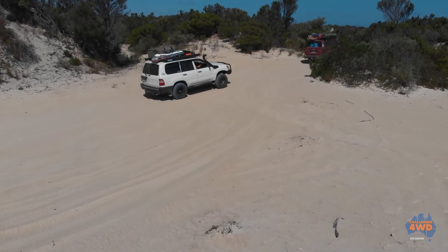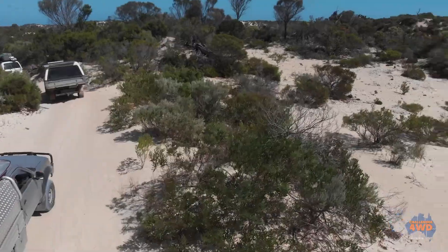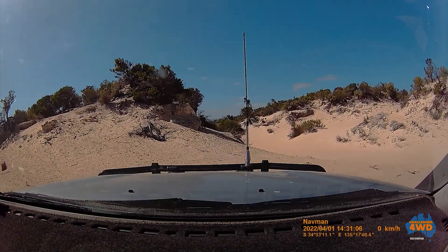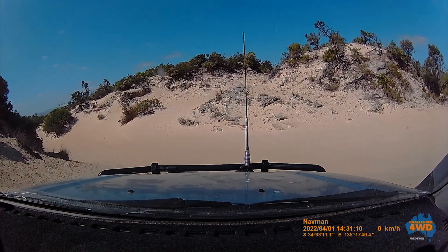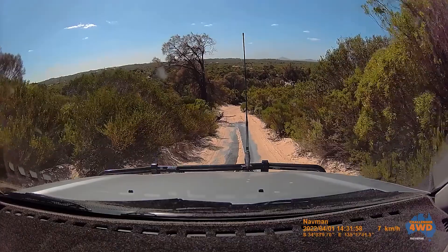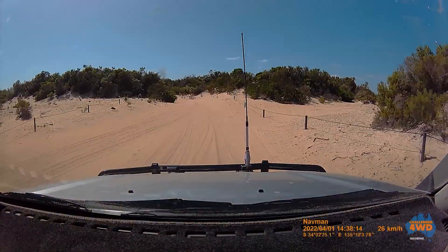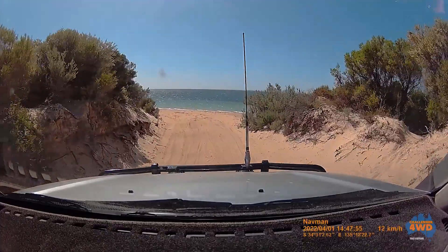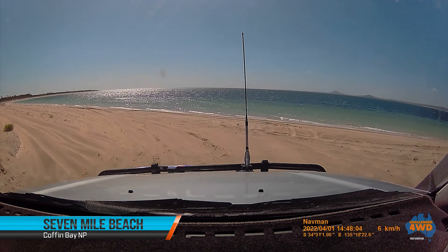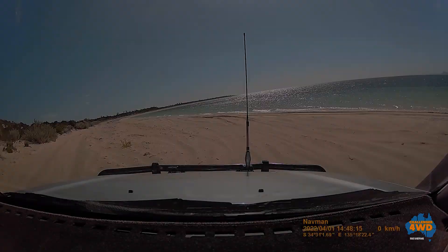These guys have been up to the top of the peninsula and they're heading back to Coffin Bay. Around this headland is Seven Mile Beach. Well, we've reached Seven Mile Beach. You can't turn right — it's an exclusion zone — so you've got to turn left towards Point Sir Isaac.